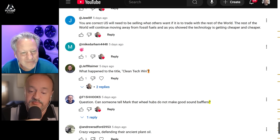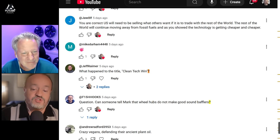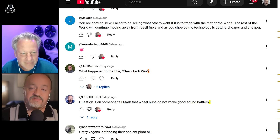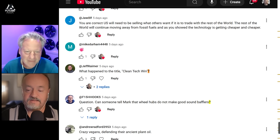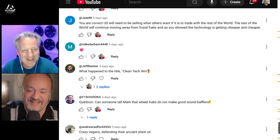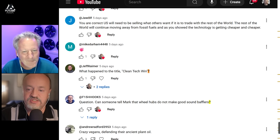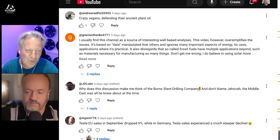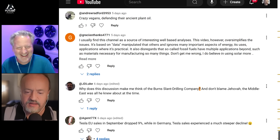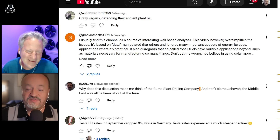Someone noted that hubs do not make good sound baffles. I guess I'm going to have to pad them — which is weird because you normally live in a padded room. Guys in the comments, what did we miss? Leave it in the comments, I beg you.